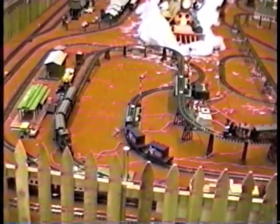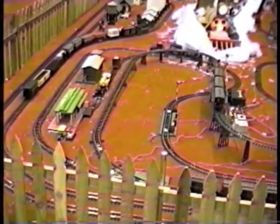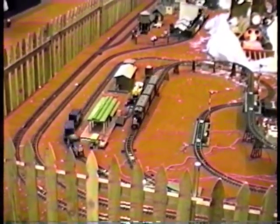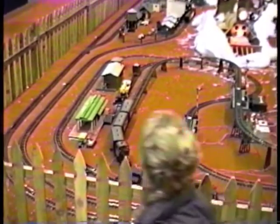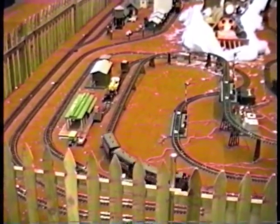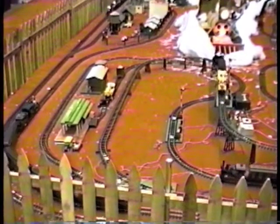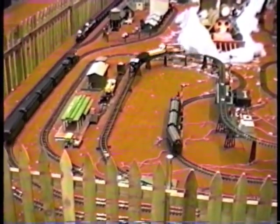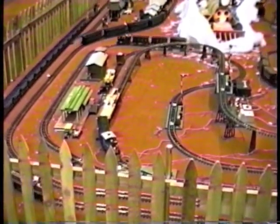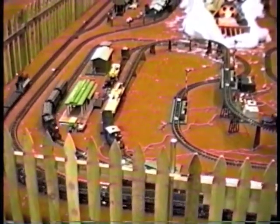That same switching system we were looking at, which was configured as an automatic passing siding, can be reconfigured as an automatic route selection system, which is what we're looking at here. You can see the converging switch where the two trains come together. This layout basically comes together at this point and splits into two separate routes on the other side. Trains take an elevated route one time around; the next trip around they switch to the lower route and keep alternating routes. The automatic block system signals — one in each route — operate four trains, two on each leg at any one time.